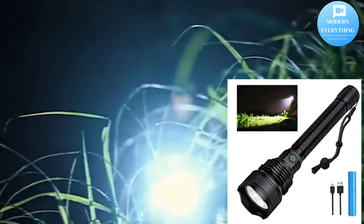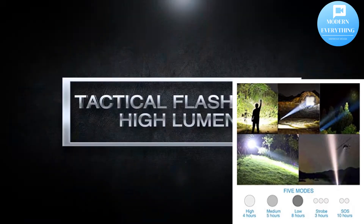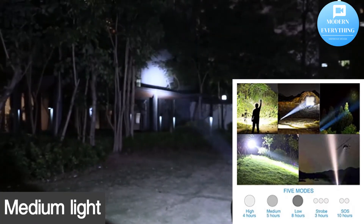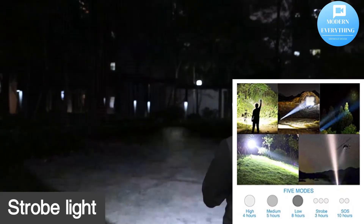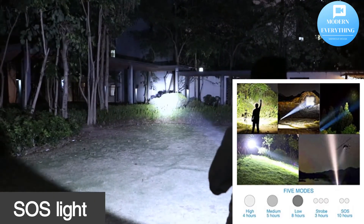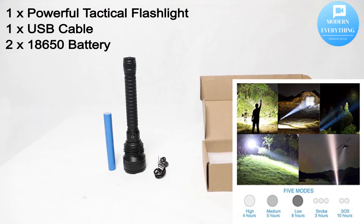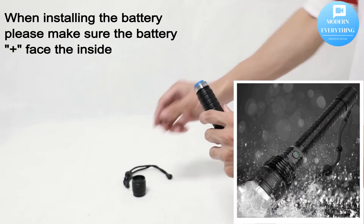Compact size and convenient to use. 5 illuminating modes design — high, medium, low, strobe, SOS — is an ideal tool for family or emergency situations. When you are in danger, the strobe light is used for SOS function, or you can use it to scare away animals at night.